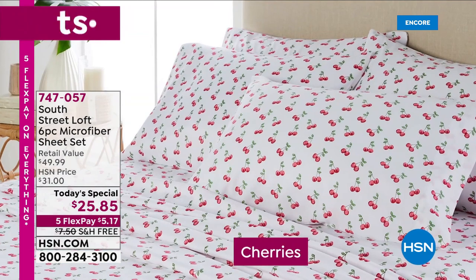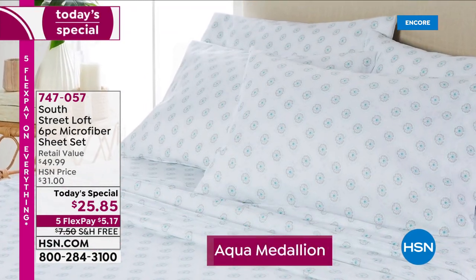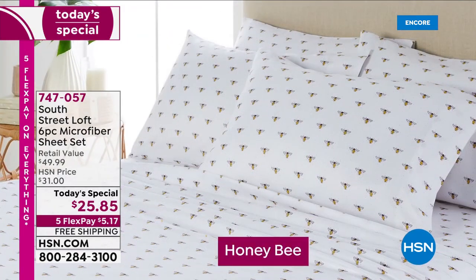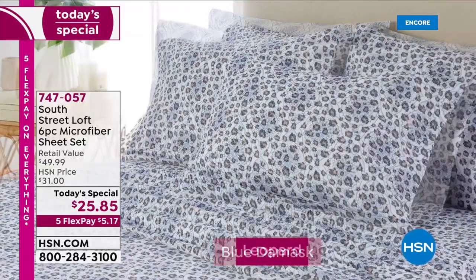You have got to see that in our studio. Brand new prints — six prints. Cherries. We have aqua medallion — it is so crisp and beautiful. The lavender floral is speaking my name. And then we have honeybee. We also have a blue damask.